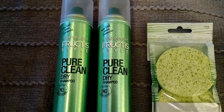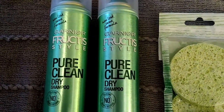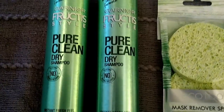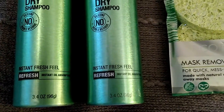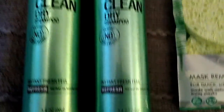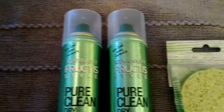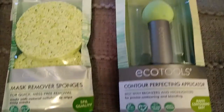I have found some absolutely wonderful beauty items, name brand at that. I found this Garnier Fructis Style Pure Clean dry shampoo in the refresh fragrance, 3.4 ounces — name brand for a dollar. Super happy about that.